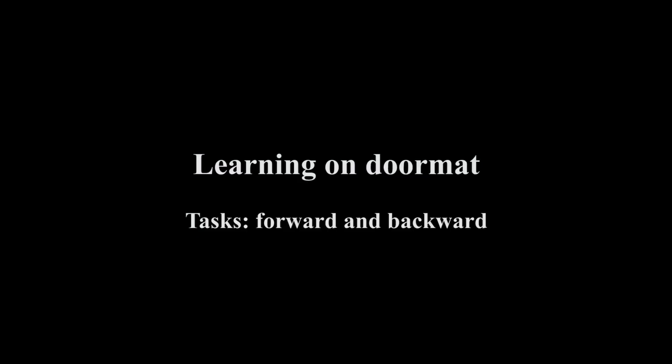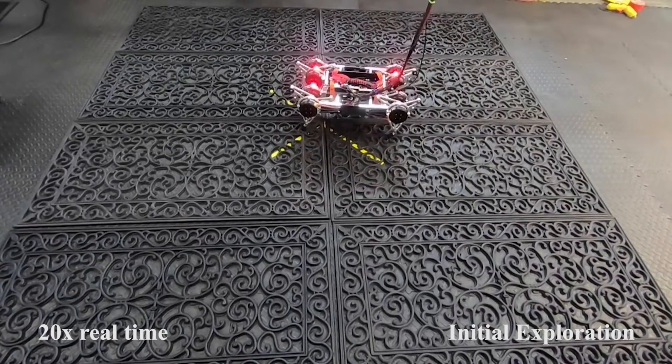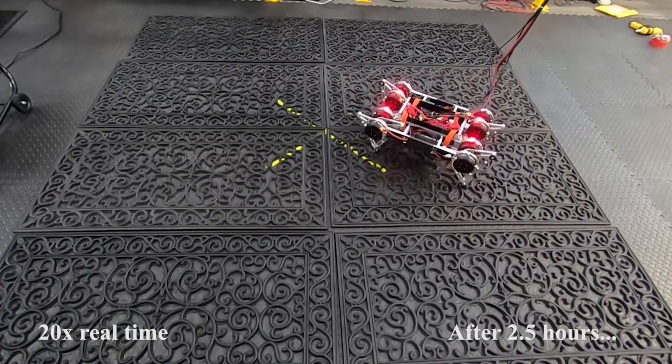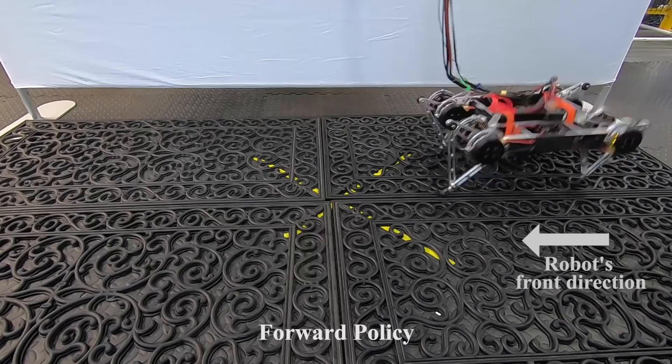We also evaluate our autonomous learning system on a doormat with crevices. After four and a half hours of training, we learn successful locomotion policies for this challenging surface.